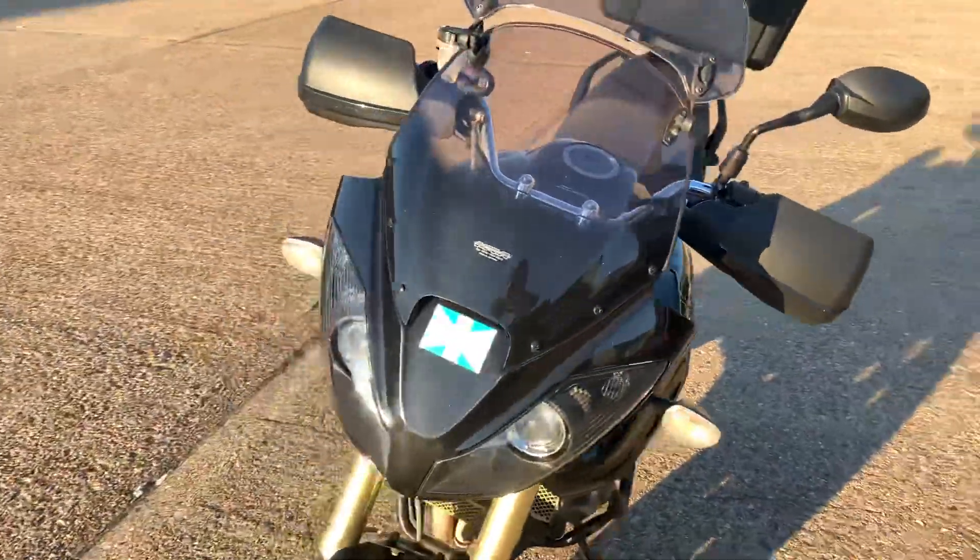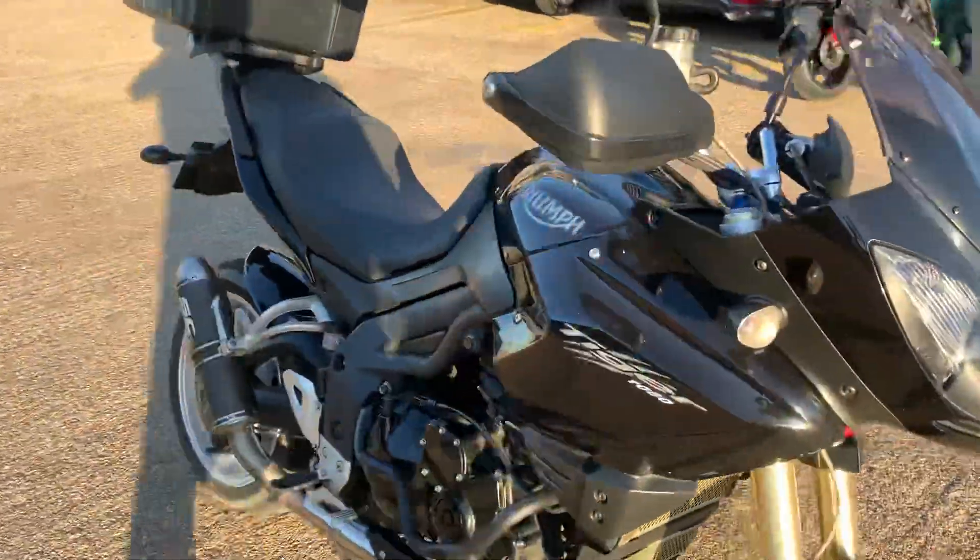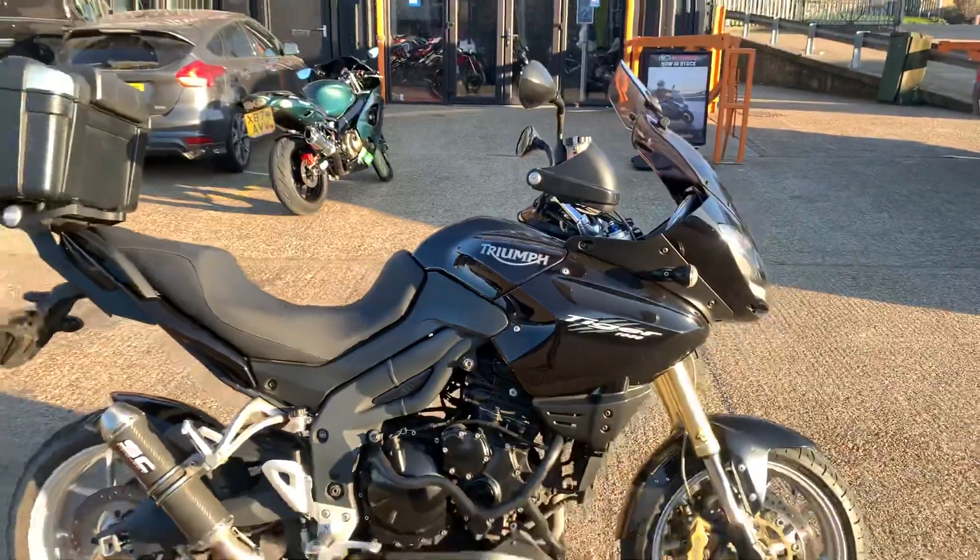We're going to get the bike valeted at some point next week, then we'll take proper photos and a proper video.